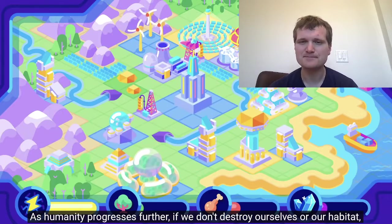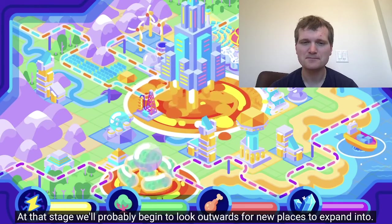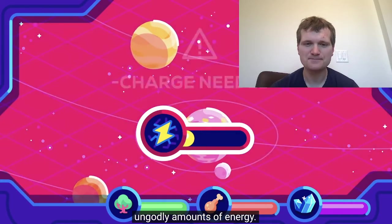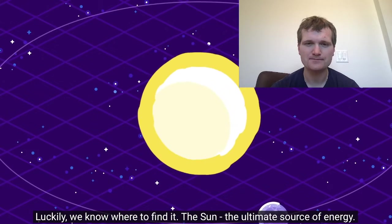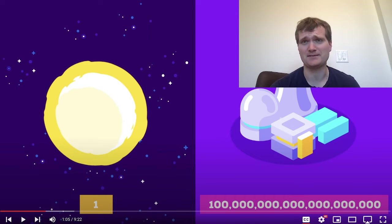If we don't destroy ourselves or our habitat, we will likely gain complete control of our planet's resources. At that stage we'll probably begin to look outwards for new places to expand into. But space is hard, and establishing a serious human presence in the solar system will require ungodly amounts of energy. Luckily we know where to find it — the sun, the ultimate source of energy. A furnace 100 quintillion times more powerful than our most efficient nuclear reactor. Yes, the sun is an immense energy source. Nuclear reactors produce a lot of energy too, but the sun's actually just a really big nuclear reactor that uses fusion.